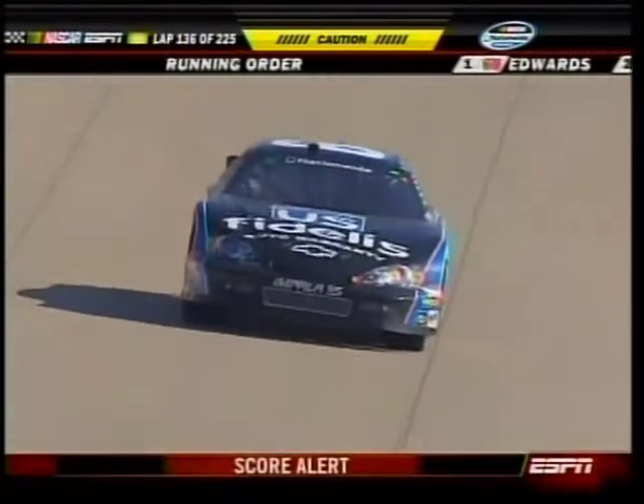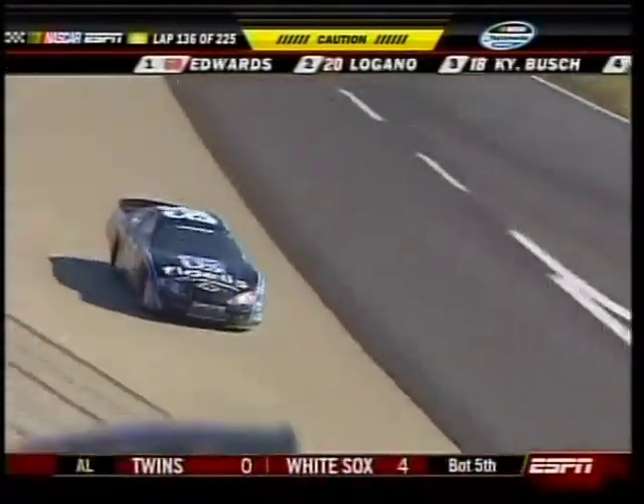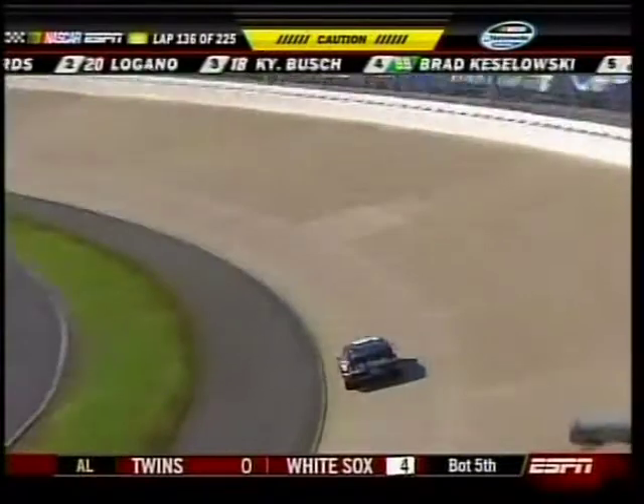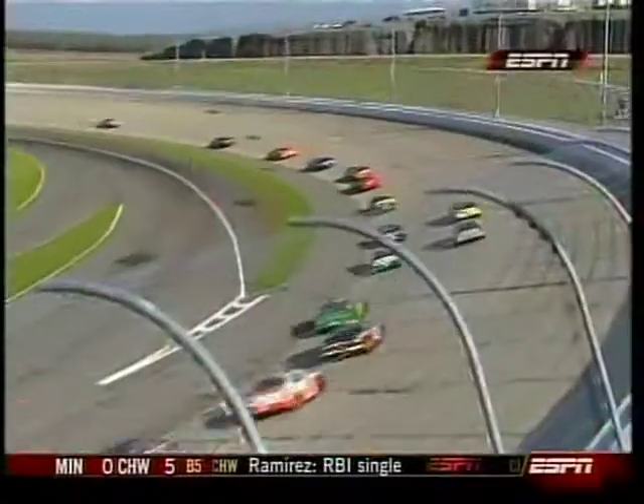Stephen was running 14th at the time of this incident. We should point out the last time the yellow came out, we didn't mention that the 42 of Kenny Hendrick got the Aaron's lucky dog — he got back on the lead lap. Now we'll get another here on our sixth caution.